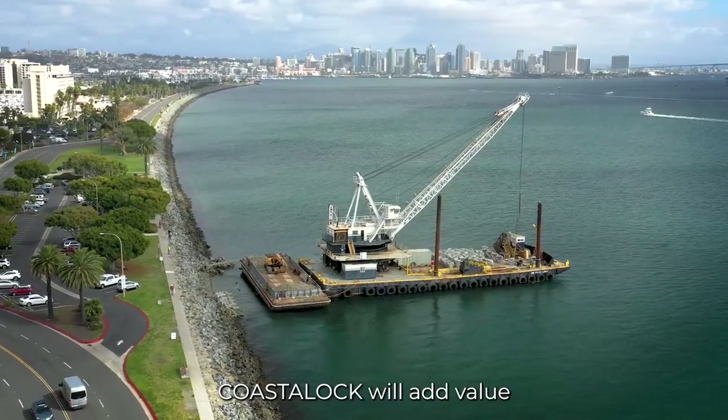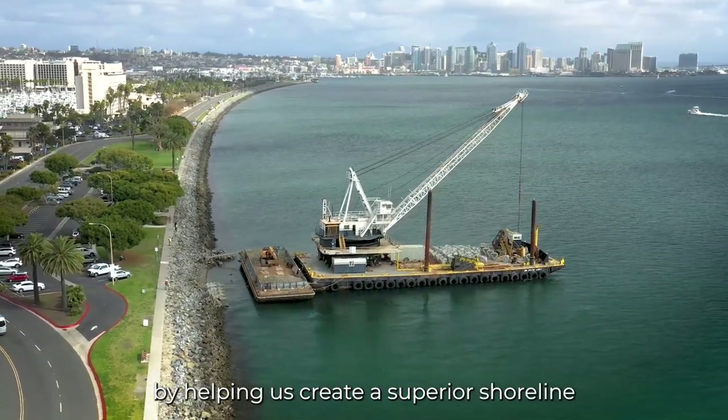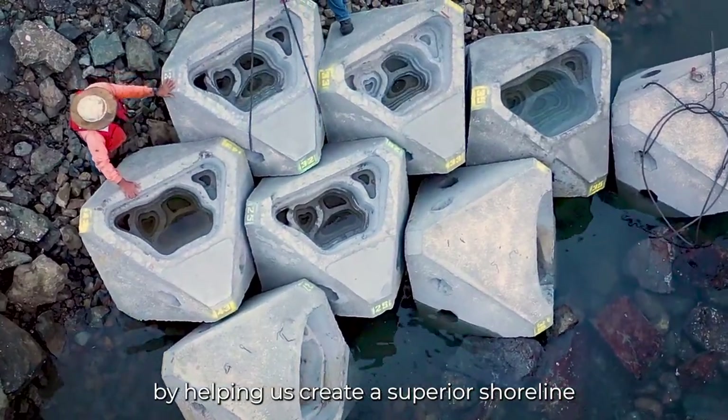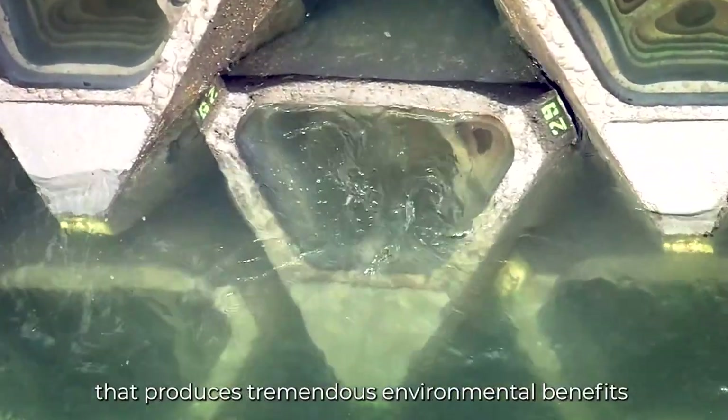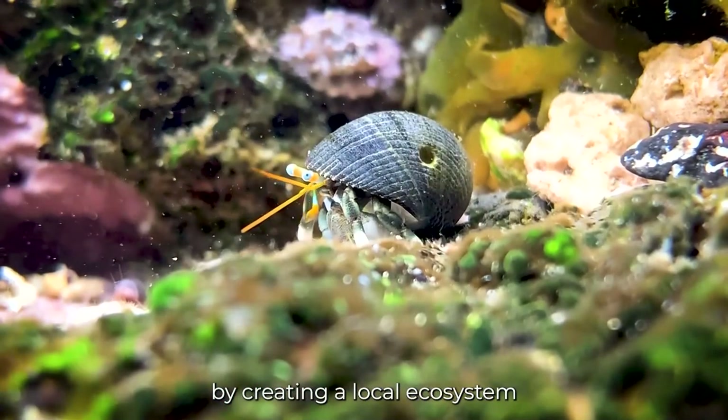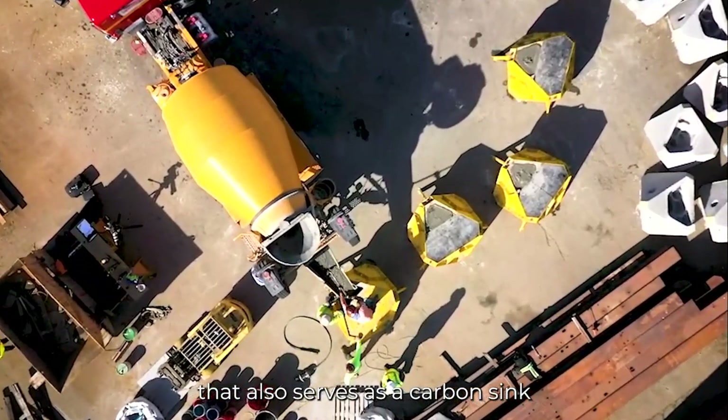Coastal Lock will add value to the Port of San Diego by helping us create a superior shoreline stabilization technology that produces tremendous environmental benefits by creating a local ecosystem that also serves as a carbon sink.